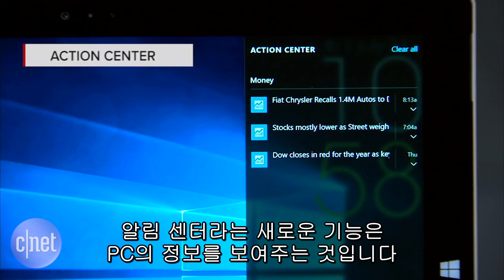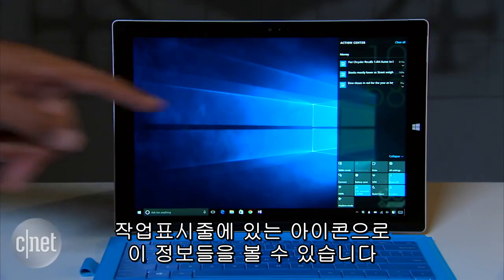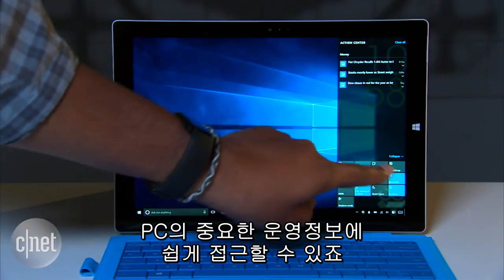A new feature called the Action Center works as a sort of information hub for your PC. Click the icon on the taskbar to bring it up. All the notifications you receive will sit right here, just like the notification center on your smartphone. You'll also find easy access to a lot of important controls for your PC.